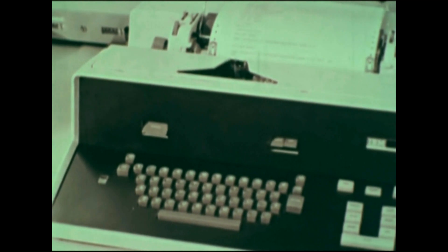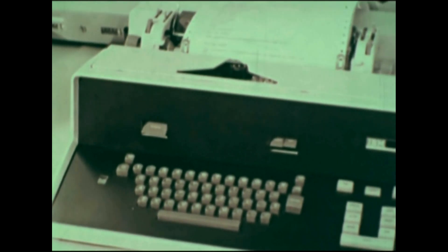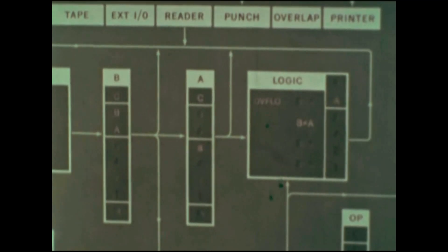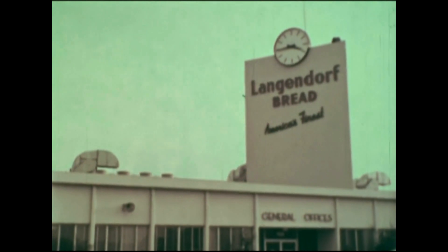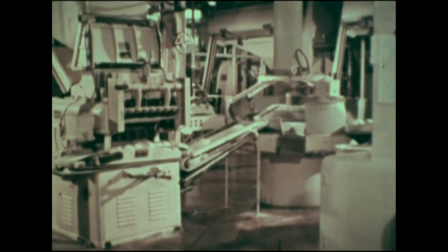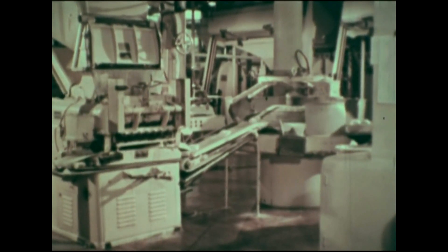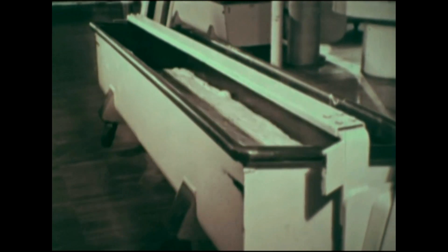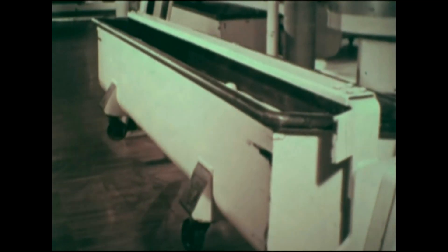From simple hand tools, man has developed powered machines and automatic machines that run by themselves. Machines like these save man time and effort. In this factory, there are many automatic machines, all designed to work together, one starting a job where another leaves off. This is called automation. This bakery is an automated factory.